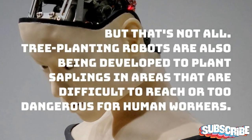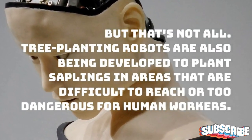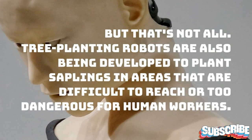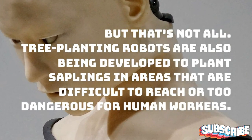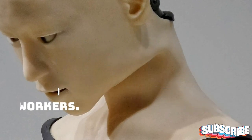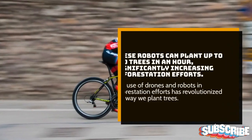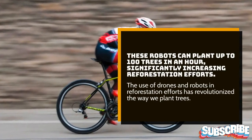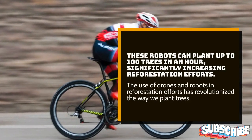But that's not all. Tree-planting robots are also being developed to plant saplings in areas that are difficult to reach or too dangerous for human workers. These robots can plant up to 100 trees in an hour, significantly increasing reforestation efforts.